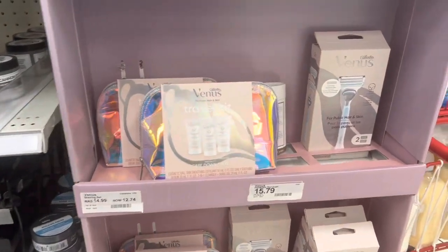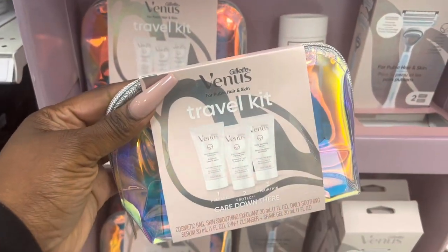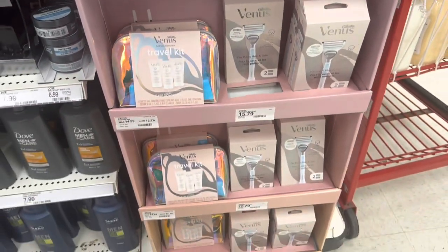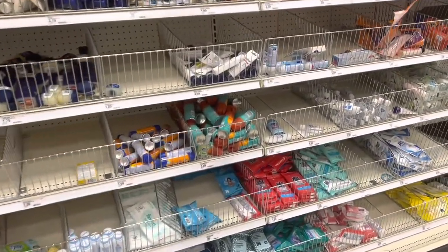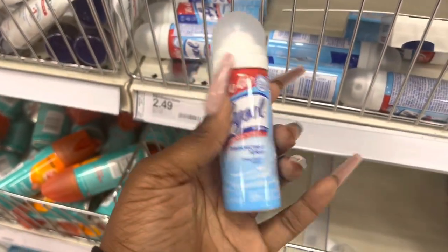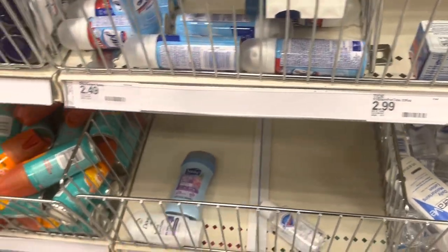Look at the new Venus razors — these are cute. There are little traveler kits here. Over here they have stuff for traveling — these are so good just to have in a little travel bag. I actually like the Lysol To Go — those are good to always have on you.